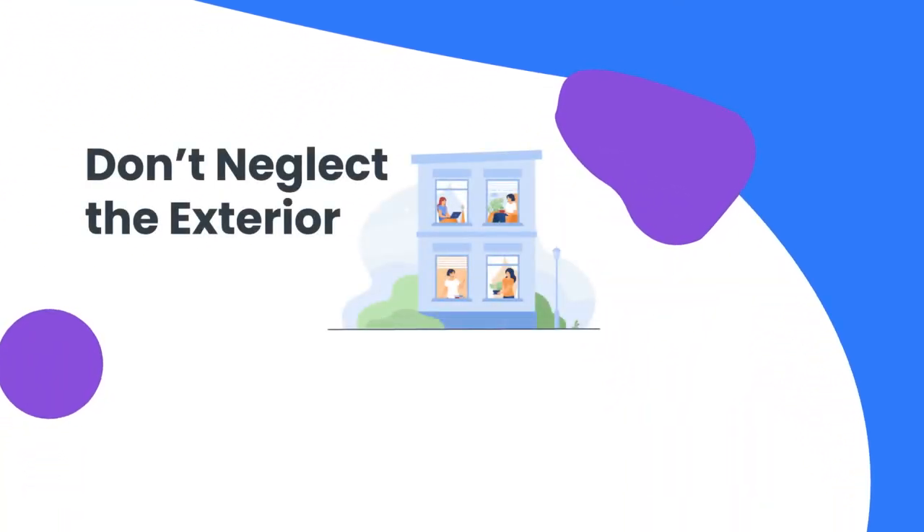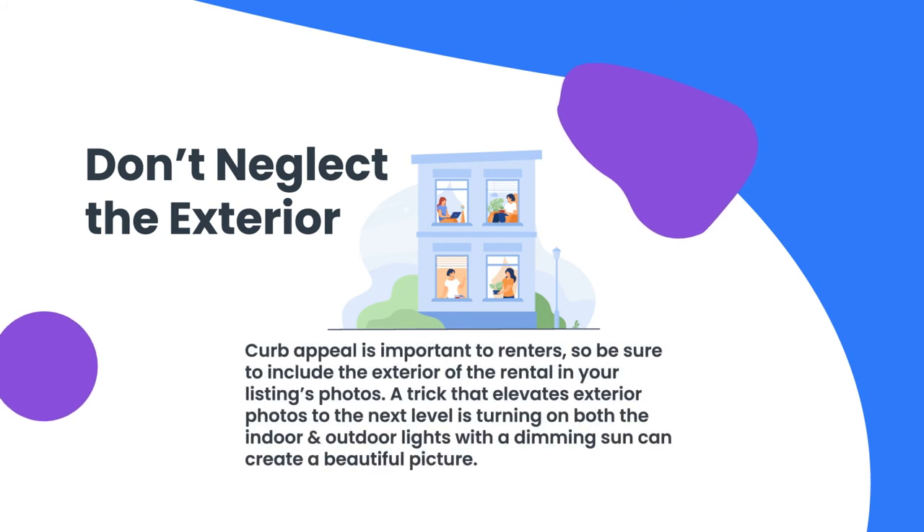Number seven: don't neglect the exterior. Curb appeal is important to renters, so be sure to include the exterior of the rental in your listing photos. You don't need perfect grass to capture high quality photos of the outside — simply trimming the bushes and placing a few floral arrangements by the entrance can do a lot to enhance your photos. A trick that elevates exterior photos to the next level is waiting until dusk to shoot them. Turning on both the indoor and outdoor lights with a dimming sun can create a beautiful picture.